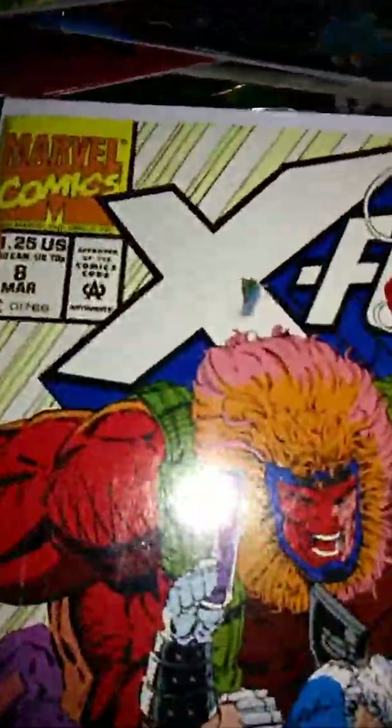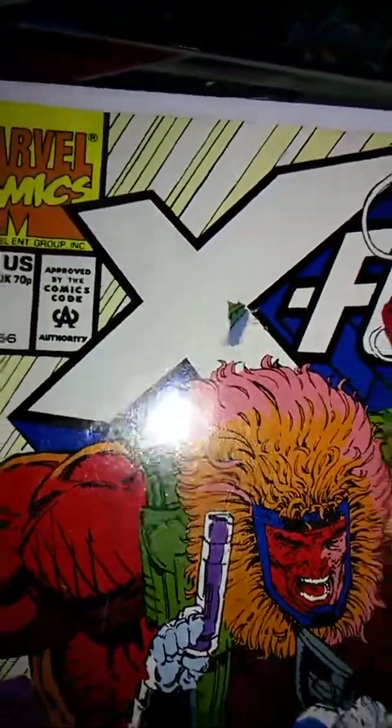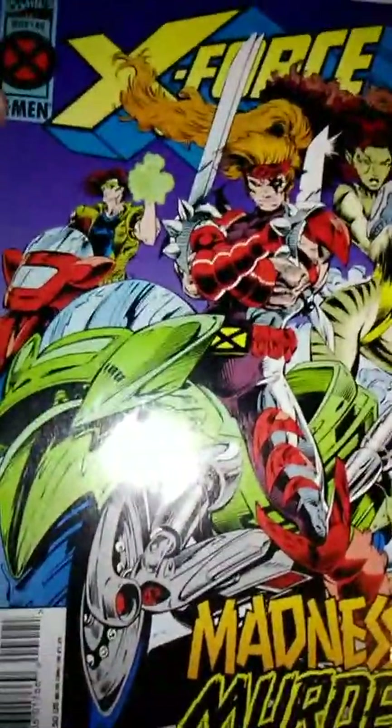X-Force issue 8 — I'm gonna stop here for a minute. I didn't notice when I bought it, but it has a hole there and it's ripped all the way down to right here, and the rip goes in. That pissed me off. And also issue 22 and issue 40.